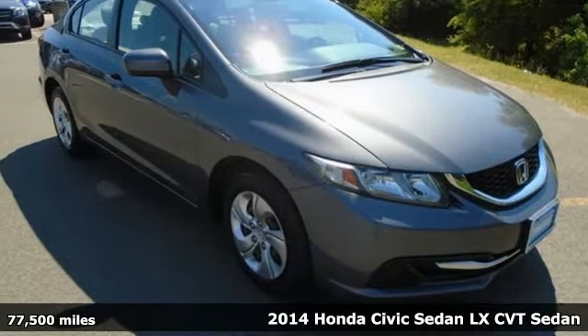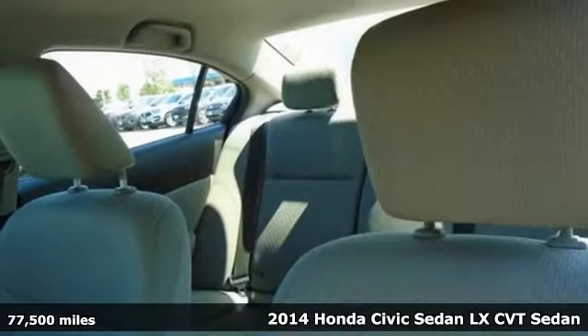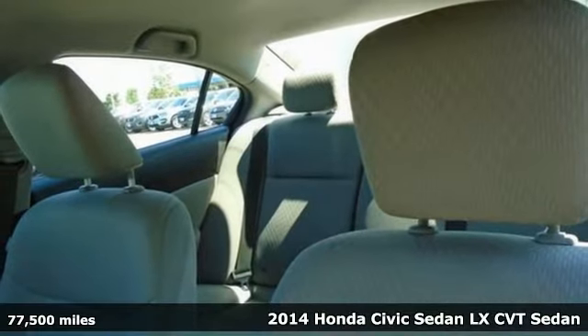It's a 2014 Honda Civic Sedan. Honda's created some of the most admired vehicles on the planet.